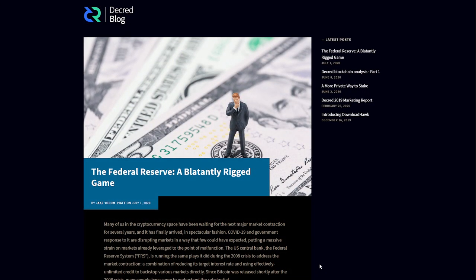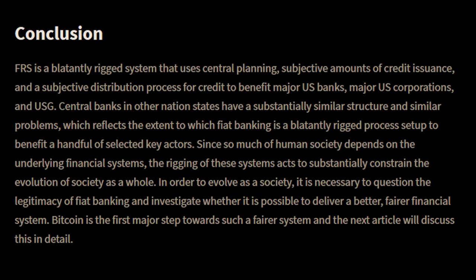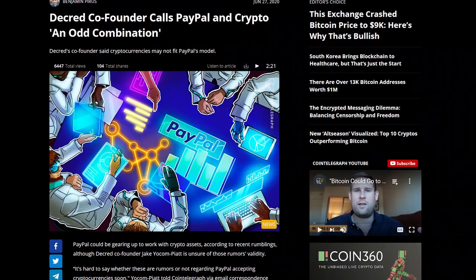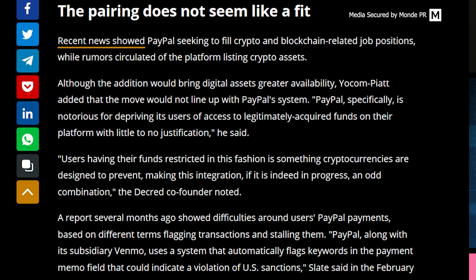Jake published a blog post on Decred.org detailing how the Federal Reserve and central banks are a rigged system holding back society, with a follow-up planned discussing how Bitcoin is the first major step into a fairer financial system. MonPR secured Decred in several media publications. Forbes published an article on Bitcoin price volatility where Jake stated that Bitcoin prices will surely rise from the halving supply shock, but it's always a question of when, and that miners struggling financially will capitulate, leading to less selling pressure. Jake was also featured in CoinTelegraph discussing rumors that PayPal could be accepting crypto, noting that PayPal is notorious for depriving users of access to legitimately acquired funds, making such an integration an odd combination.